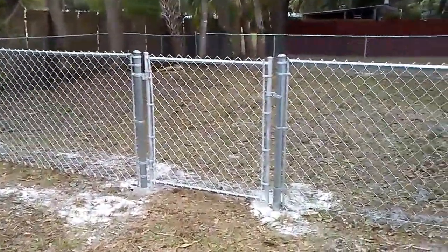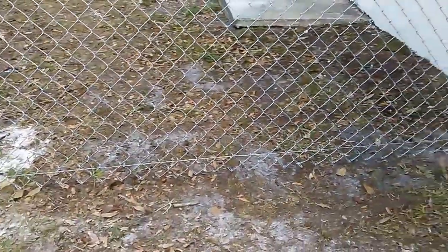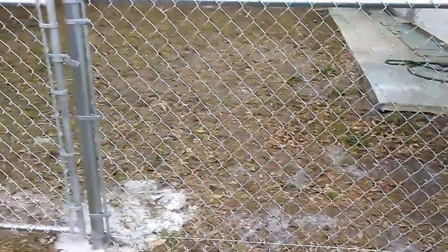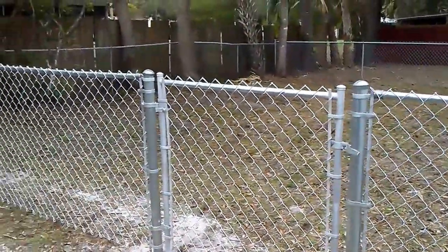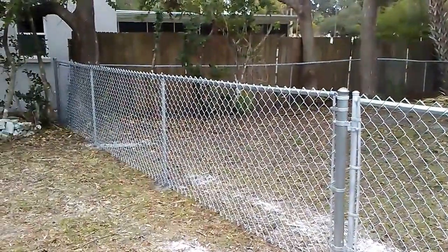As you can see, we've got tension wire on the bottom to give the bottom of the fence some extra strength, in case the wiener dog decides to dig or try to push out. Customers happy, I'm happy — another great day at Hunter's Woods Fencing and Scott Spencer Fence. Thanks for watching.